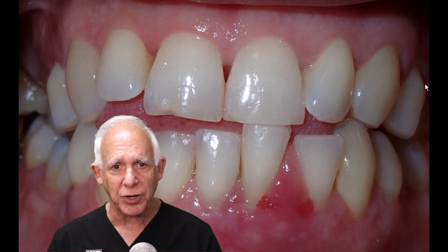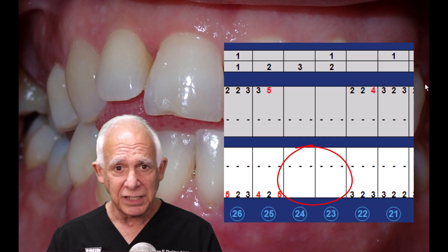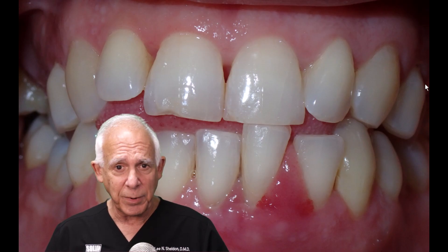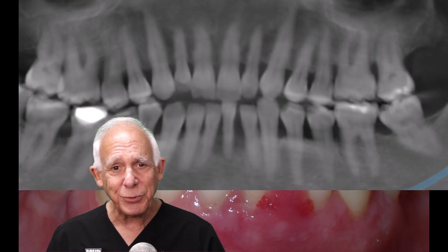She was banging on tooth number 24. The gum tissue was swollen around tooth number 24. And if you take a look at the periodontal probing, I didn't even probe tooth number 24. Now we'll talk about the entire case in a later video. Right now I just want to concentrate on tooth number 24. So we take a look at this and it's the only tooth that she's touching. Let's take a look at the CT scan.